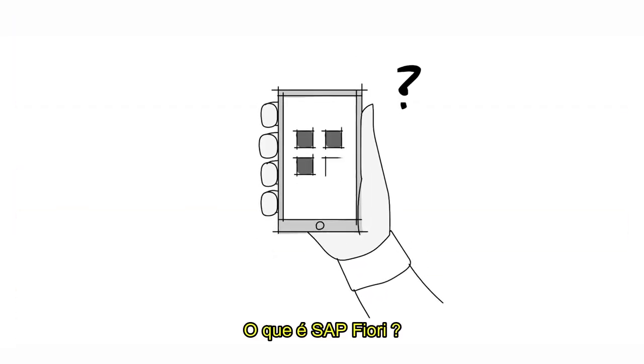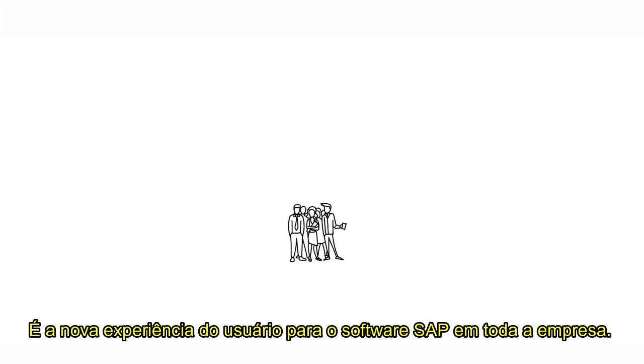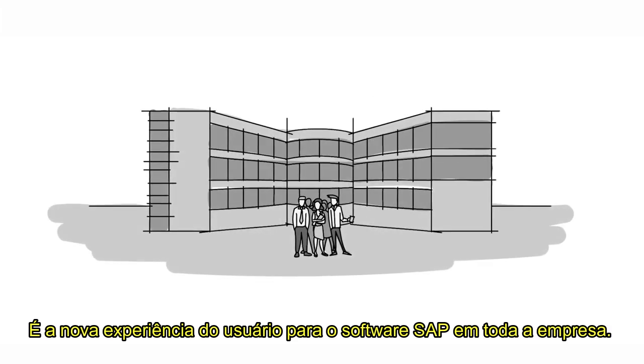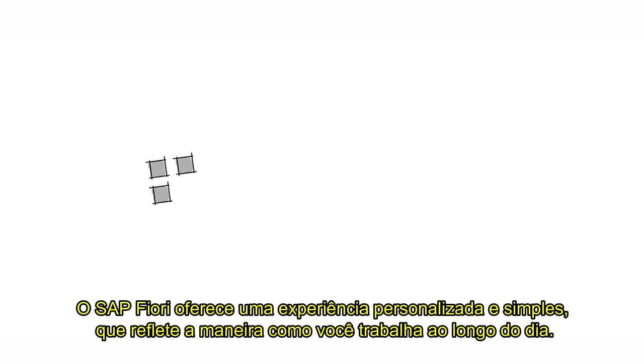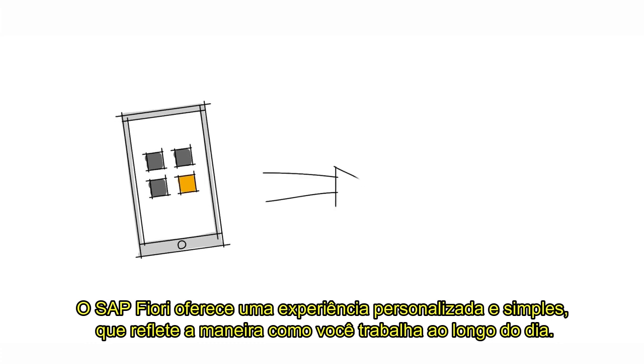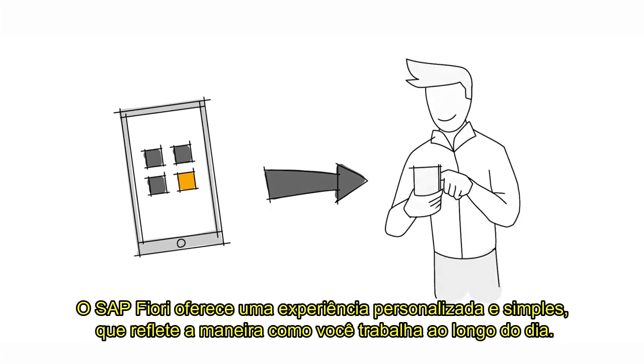What is SAP Fiori? It is the new user experience for SAP software across the enterprise. SAP Fiori provides a personalized, responsive and simple experience that reflects the way you actually work throughout your day.